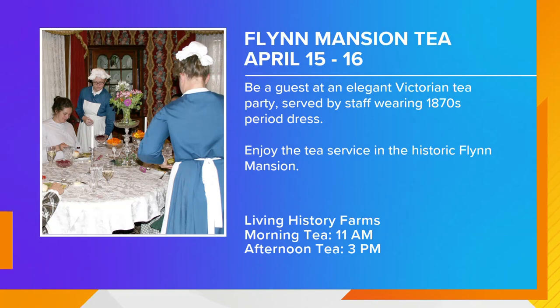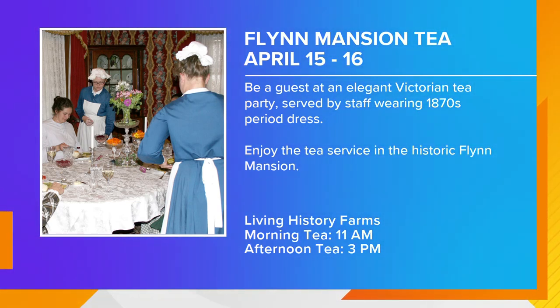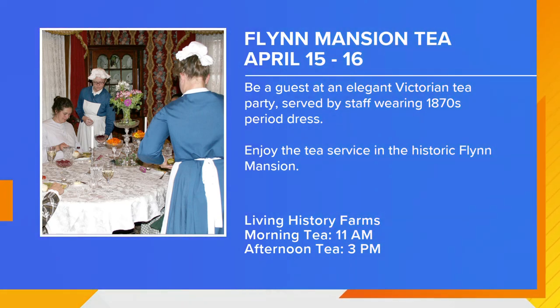We also offer historic teas at the Flynn Mansion. The Flynn Mansion was built by a real family in the 1870s and is still standing where it was built — it's a beautiful Italianate-style mansion. The Flynns were new money in Des Moines society; they were immigrants who made their money in the railroad business. These teas demonstrate how they would show Des Moines society that they belonged by throwing a fancy tea. Those are on the weekends of April 15th and 16th with morning and afternoon options.